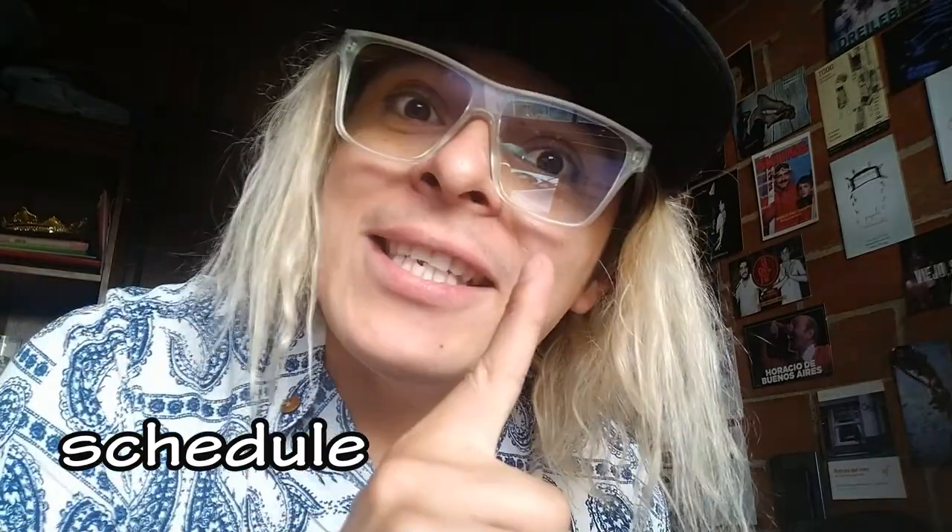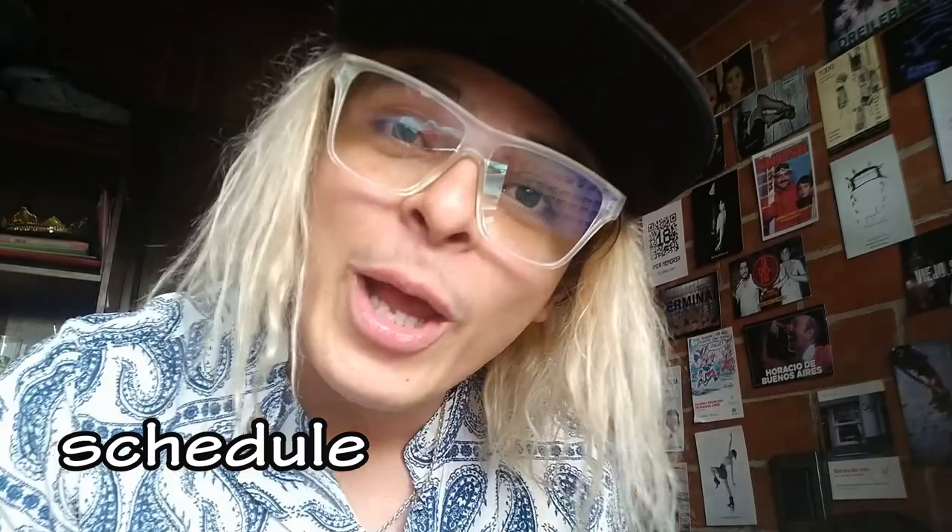The next word is 'schedule'. It's a really hard word because the spelling is so weird — S, C, H. If we pronounced it like in Spanish we'd say 'schedule', but the correct American pronunciation is 'schedule'. British people, however, have a different pronunciation: 'schedule'. For example: 'I was checking my schedule and I realized that I'm a very busy person.' British people say 'schedule'.